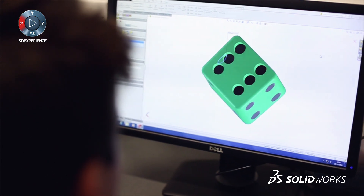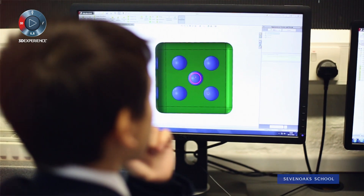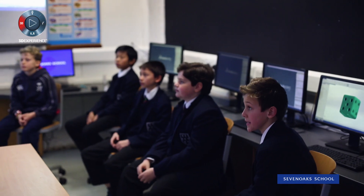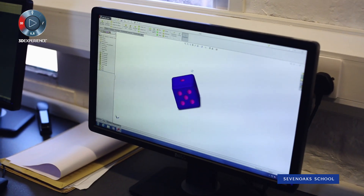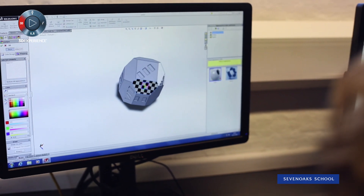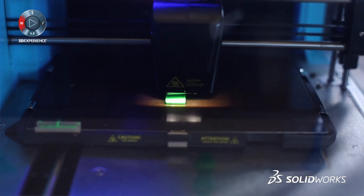We start our students off with a very simple project — at the moment it happens to be a dice. They can design to scale, they can also 3D print their dice, and it means they can learn the repetition of skills such as selecting faces and basic skills like extruding, cutting, and filleting.